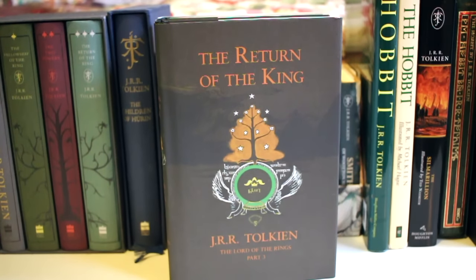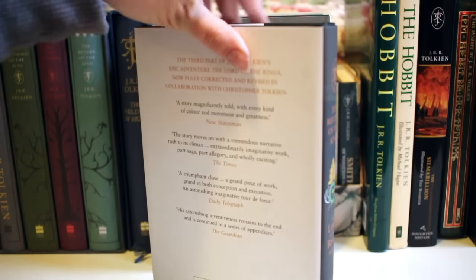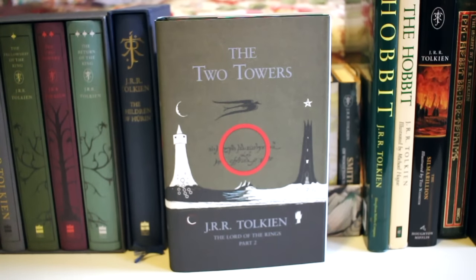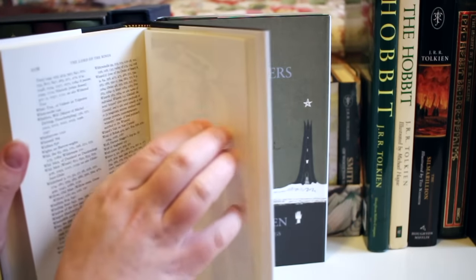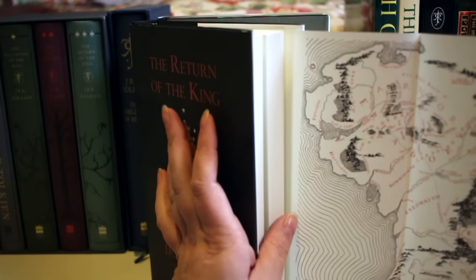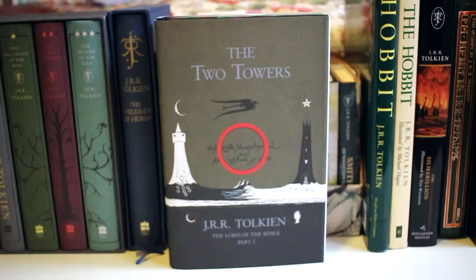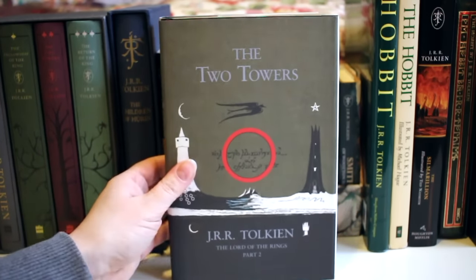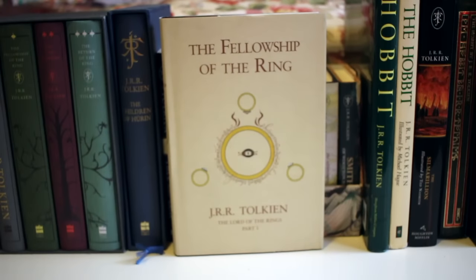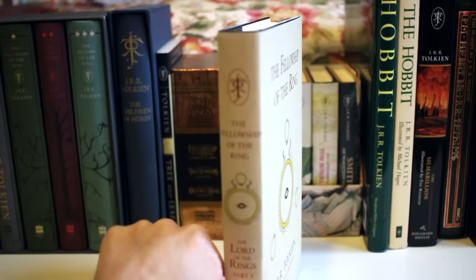There is the Return of the King — I pre-ordered these and I meant to cancel the pre-order because I was like, I don't really need multiple copies of Lord of the Rings. But I got the dates mixed up and it ended up pre-ordering before I could cancel it. I'm pretty happy with it though — I think these ones have a fold-out map on the inside which folds out so you can have it open when you're reading. All of them have that map, and then there's the Fellowship of the Ring. I think this edition is still available.